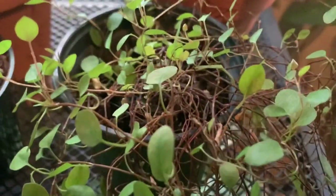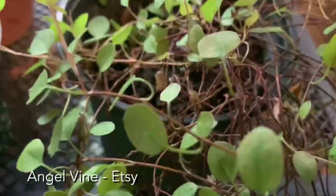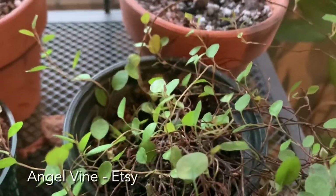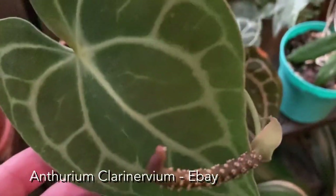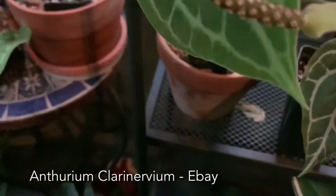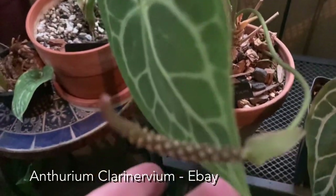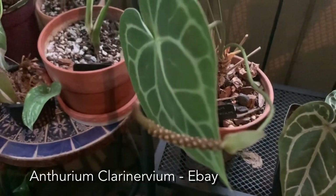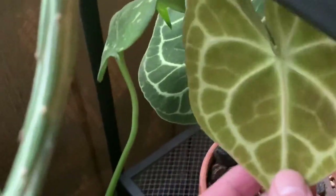Then we've got this little guy which is an angel vine — I've let him dry out a little bit too many times but he's still alive. Here is my anthurium clarinervium — one of the ones I have. He is blooming so I'm hoping he will put out some seeds for me this year. I'm going to put him in the grow tent once I get it cleaned out so those seeds can grow. He's got some really pretty leaves.